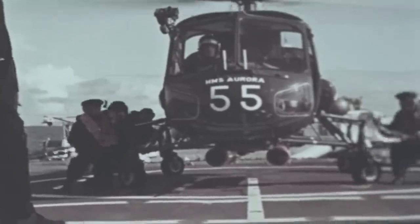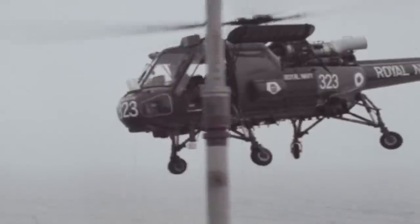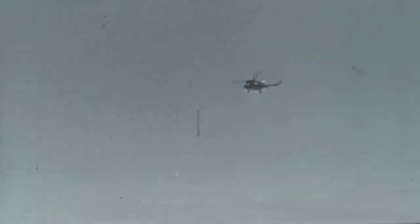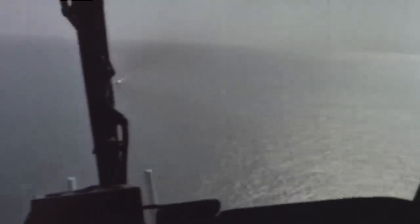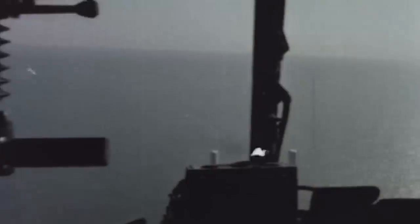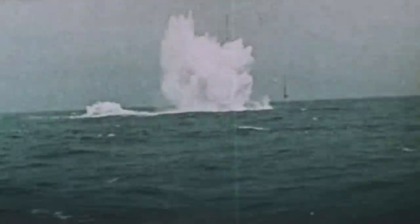Among them were several Westland WASPs, the first British helicopters to see naval use. Decommissioned a few years before and brought back into battle to serve the British Navy once more, the WASPs were desperate to prove they still had some fight in them. Like a swarm, the WASPs unleashed a volley of AS-12 anti-ship missiles upon the enemy's submarine. The missiles found their mark,